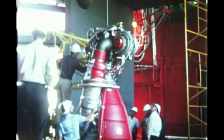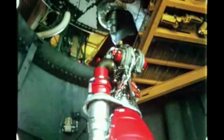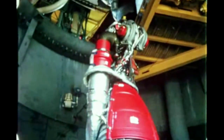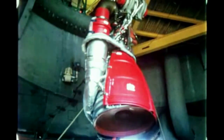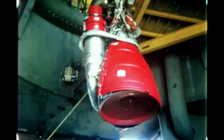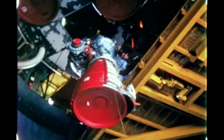Checkout of Saturn 204 was satisfactory except for one booster engine, which was replaced due to a turbo pump problem. The first manned flight is scheduled to last up to 14 days. The prime missions will be to evaluate the performance of the spacecraft and its crew during Earth orbit and to evaluate the performance of the launch vehicle.